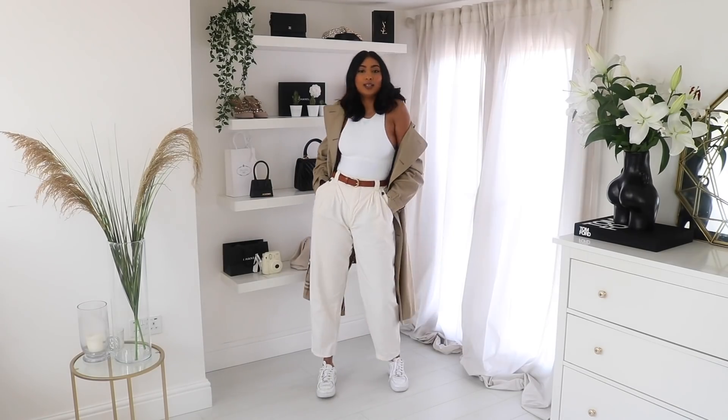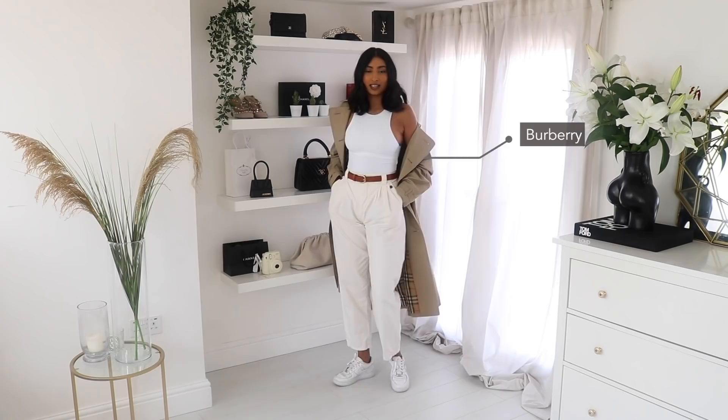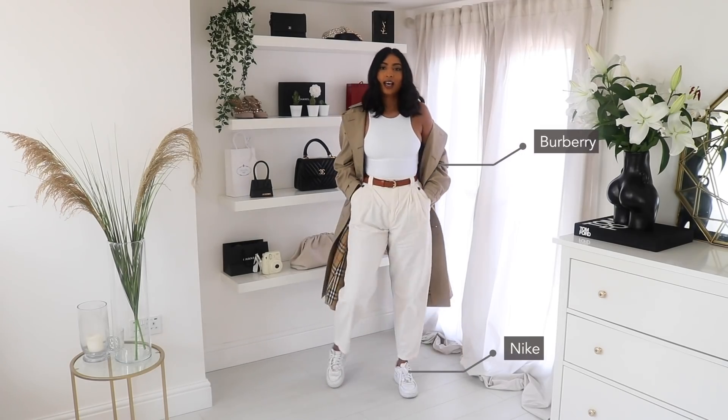For a cooler day, if it's a little bit colder, throw on a trench coat — I've just paired it with my Nike Air Force 1s. I feel like this is just a really casual look. Just showing you how you can really change up an outfit with the accessories you pair it with, so just by adding a trench coat and a pair of trainers, I've made it more weather appropriate for springtime.